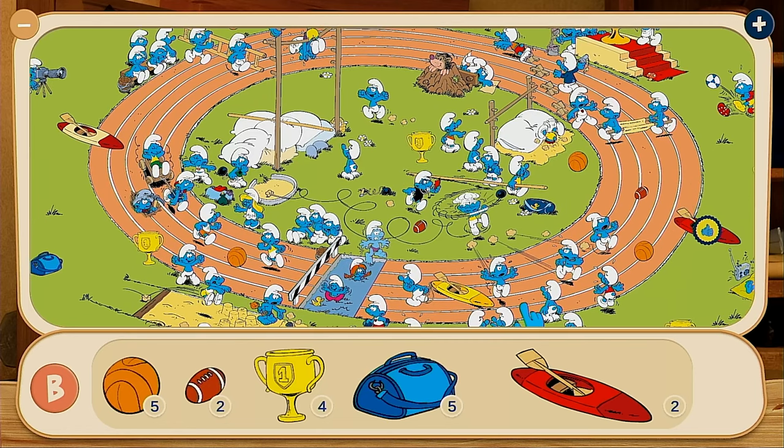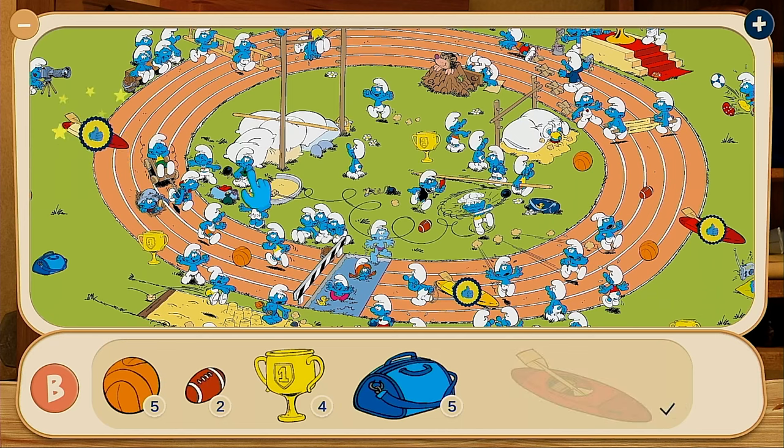As parents, we know life, work, and kids are out of control enough. Don't let your gaming be.